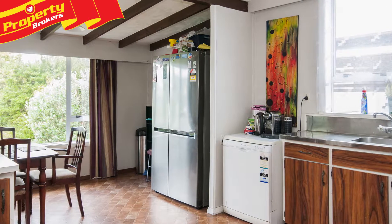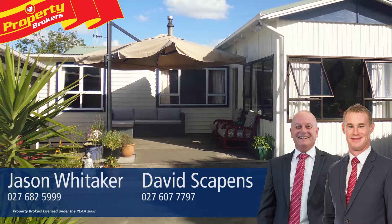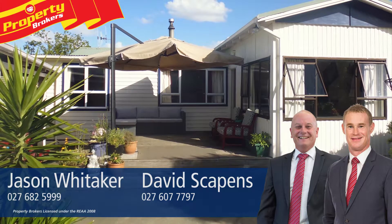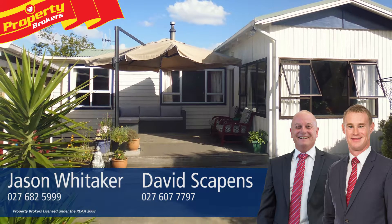Contact Jason or David today to arrange your viewing. Jason Whittaker and David Scapins at Property Brokers Hastings. Call Jason anytime on 027 682 5999 or David on 027 607 777.